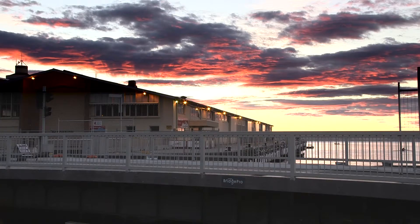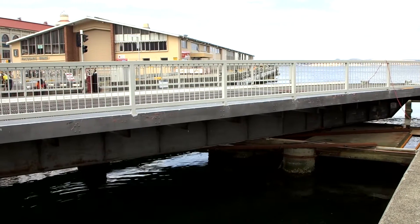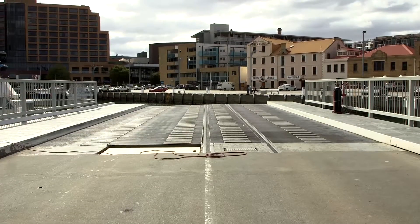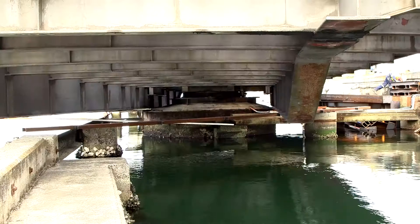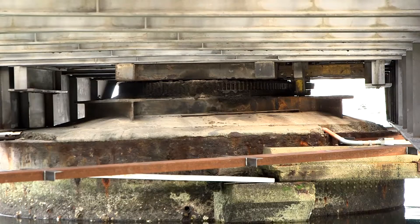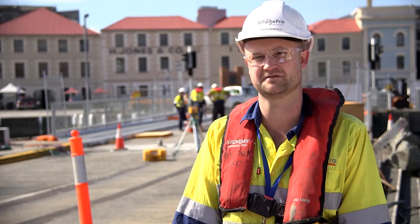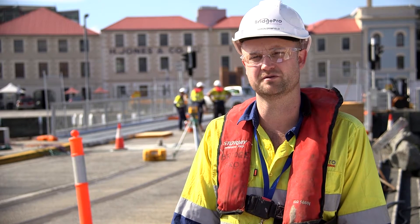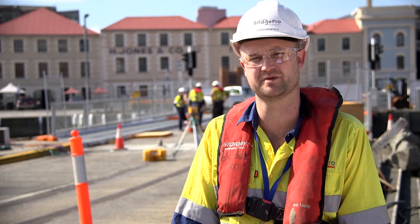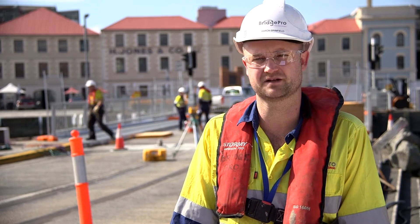We're here with a job to replace the centre bearing on the Victoria Dock Bridge. Victoria Dock Bridge is a swing bridge built in the 1960s to permit access to and from a dock here in Hobart. Being a swing bridge, it has a large centre bearing which permits it to open and close to allow ships to pass. In the 40 to 50 years that bridge has been in service, that bearing has identified itself as needing replacing. We've been contracted by TASports to remove the bridge to permit that bearing to be replaced, and whilst the bearing is being replaced, the bridge will be painted and refurbished before being returned back to place.